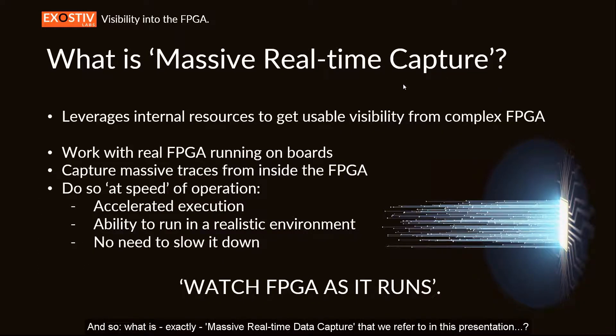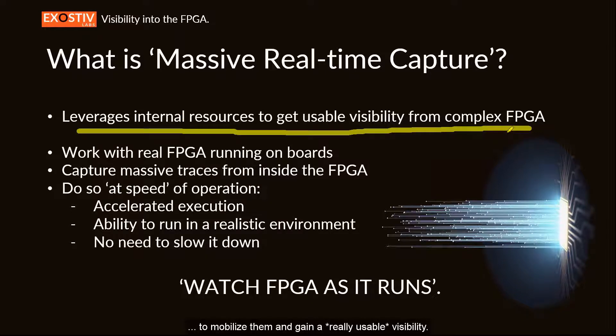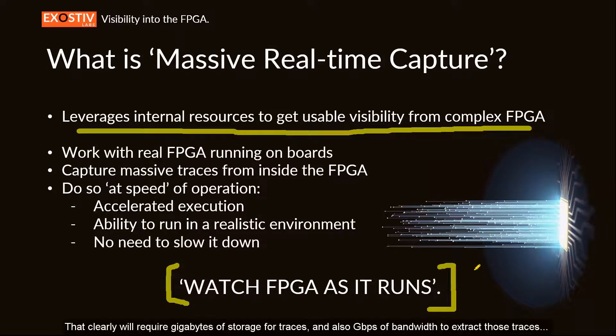So what exactly is massive real-time data capture? According to us, it consists in leveraging the internal resources of the FPGA to mobilize them and gain a really usable visibility — basically watching the FPGA as it runs in a real environment. That clearly will require gigabytes of storage for traces, a gigabit per second of bandwidth to extract those traces, and functionalities to navigate the complexity of high-end FPGA designs.